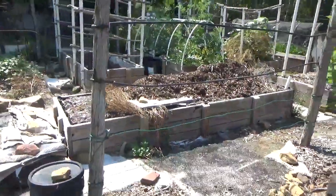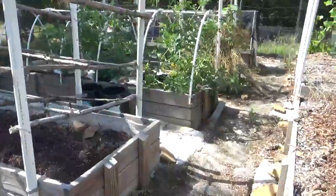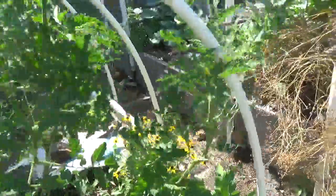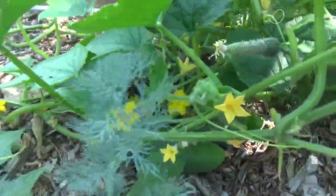Carrots are done — I finished them all. Pole beans going crazy like pole beans do. More tomatoes. And here's the cucumber. Look what we have here.